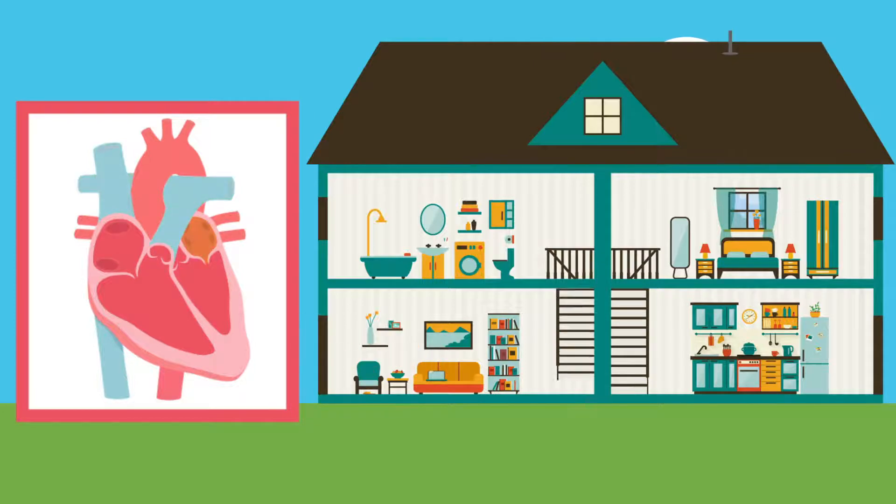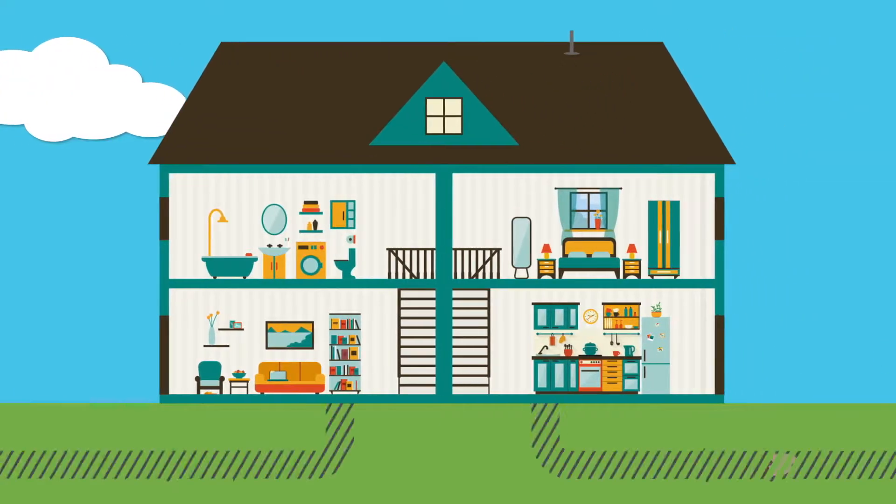The other upstairs room, the left atrium, receives the oxygen-rich blood from your lungs and pumps it downstairs to the left ventricle. This oxygenated blood will now be pumped to the rest of your body.